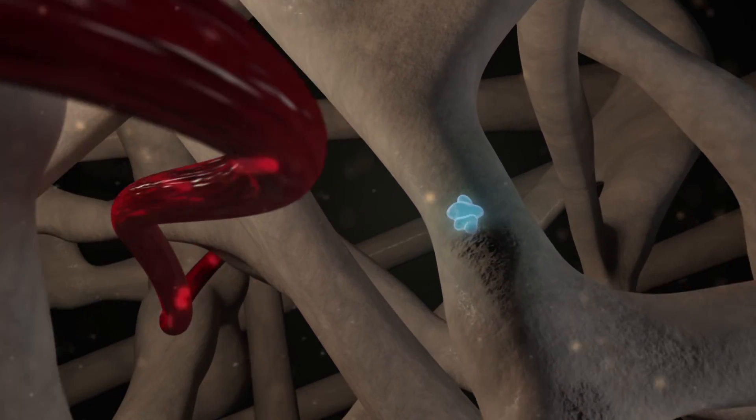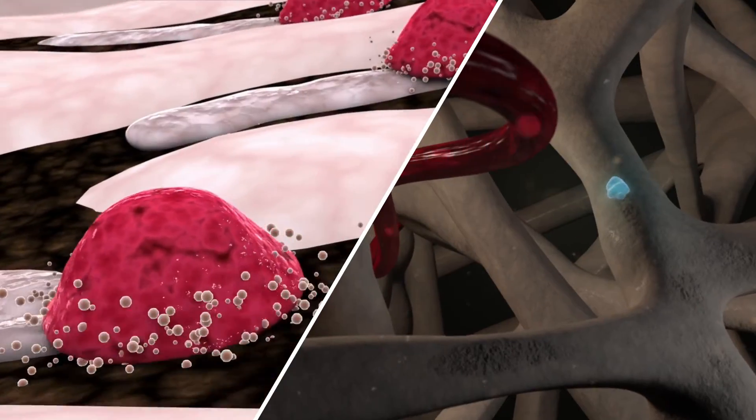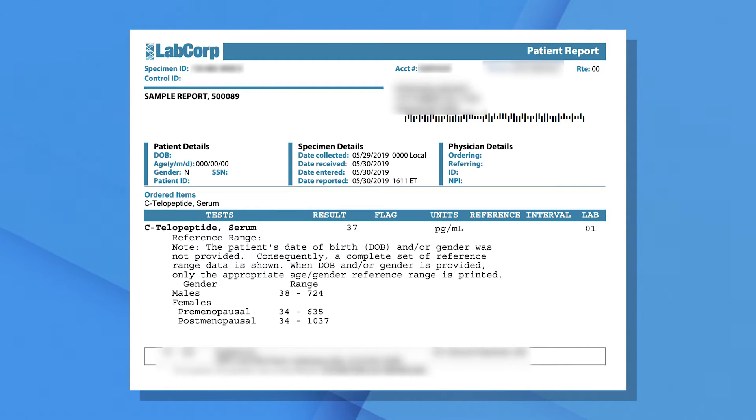The last biomarker I'll discuss is CTX, the marker for bone breakdown. Osteoclasts are the cells that break down bone, and when they're working, they deliver CTX — or C-telopeptide — into the blood. So we can monitor osteoclast function by looking in the blood for CTX. We want to balance CTX with P1NP. On the LabCorp reference range, there are both male and female ranges, and premenopausal and postmenopausal ranges for women, so when you get this report you'll see a range specific to your gender and age group.